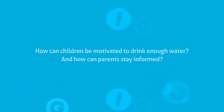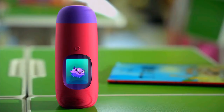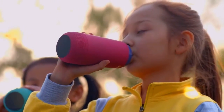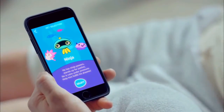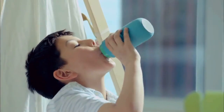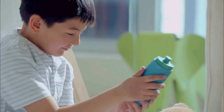How can children be motivated to drink enough water? And how can parents stay informed? Enter Galulu — an interactive bottle enabled by advanced technology and whimsical companions to help children learn healthy habits. Setting up your Galulu bottle is simple and fun. Parents and children choose their favorite virtual pet and set a goal based on age and lifestyle. As your child drinks more water, the virtual pets grow and evolve, making drinking water fun and rewarding.